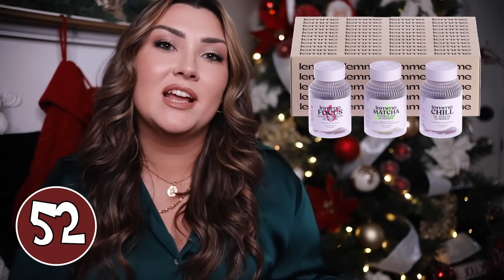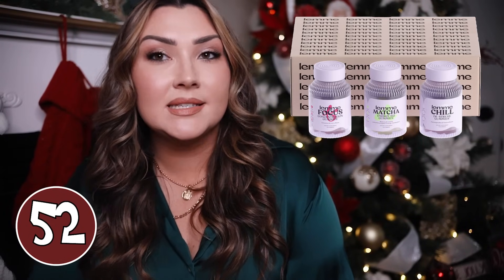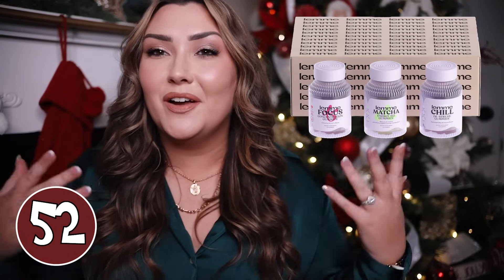The new Lemme Vitamins from Kourtney Kardashian would be a great gift idea for anyone who loves the Kardashians or loves health and wellness supplements. This comes with the Matcha Gummies for Energy, Stress Gummies to De-Stress, and Focus Gummies. I really like the packaging, and more than anything it's a new brand to try — and it's by Kourtney Kardashian, so it's very popular.